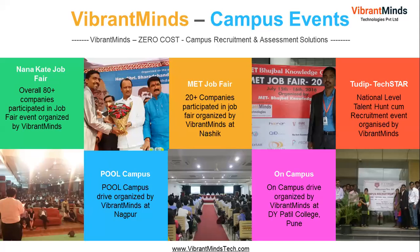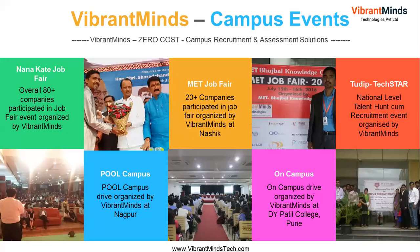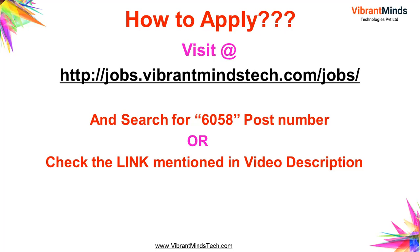We keep organizing many campus drives that are free of cost for candidates across India. To apply, visit jobs.vibrantmindstick.com and search for job post number 6058. You can scroll down on that page to find the job posting — there are multiple jobs posted on that portal. Search for job post 6058, or alternatively, use the link mentioned in the description of this video.